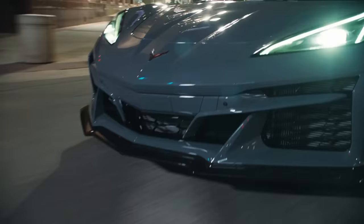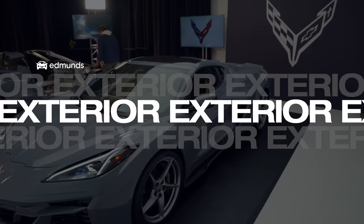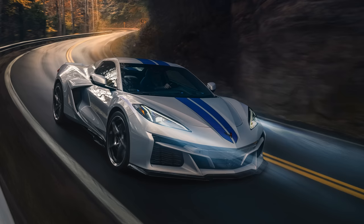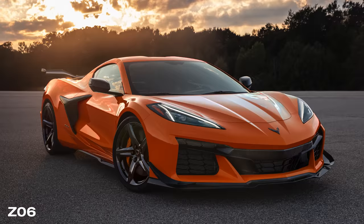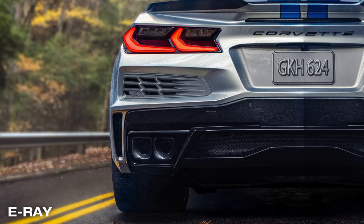Chevy also recalibrated the fuel system so that the car can run on 4 cylinders for longer periods of time. Most of the time you see a Corvette, it's actually only using 4 cylinders, and now when you see one rolling down the street, it might only be using electric power. Visually, the E-Ray stands out from the rest of the Corvette pack with some different styling cues. It's 3.6 inches wider than the base Stingray, borrowing body panels from the Z06. But unlike the Z06's center quad exhaust, the E-Ray keeps them behind each wheel.